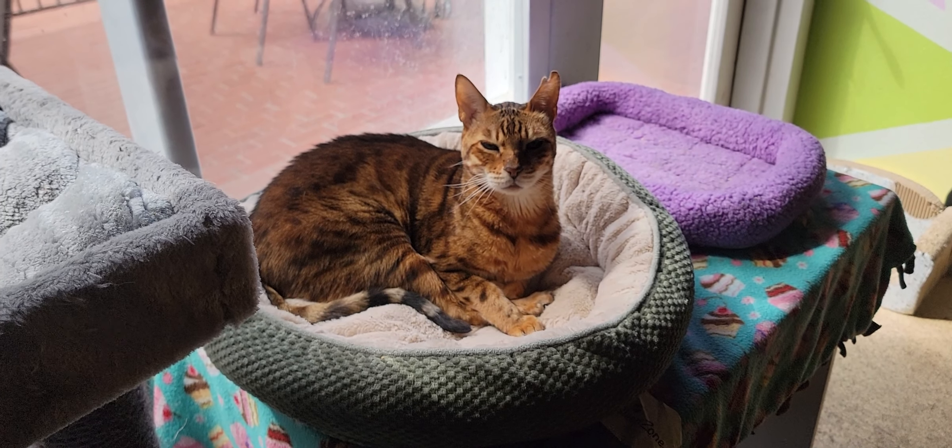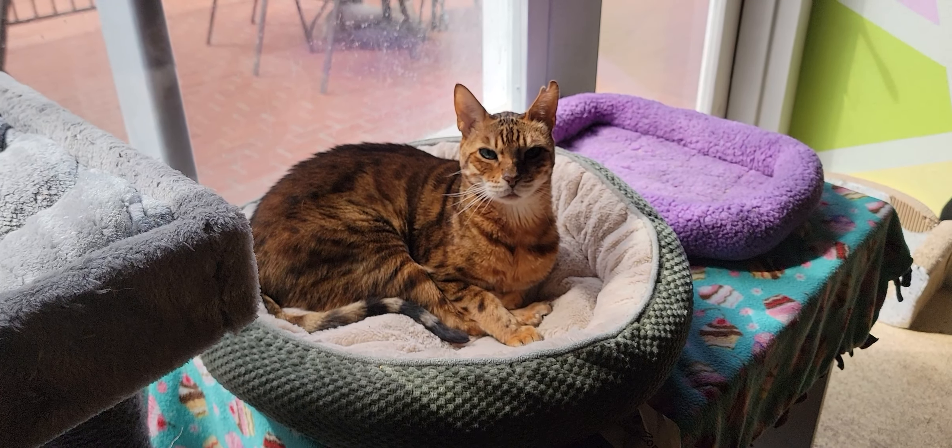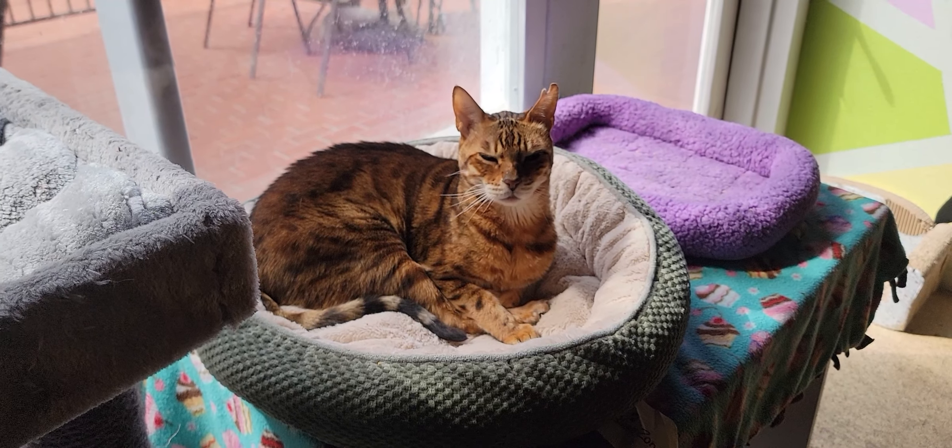Hello everyone. Welcome to the Cat Cafe San Diego. Today is Tuesday, March the 7th. We're going to take you around the room and show you some of the cats that are hanging out with us today.